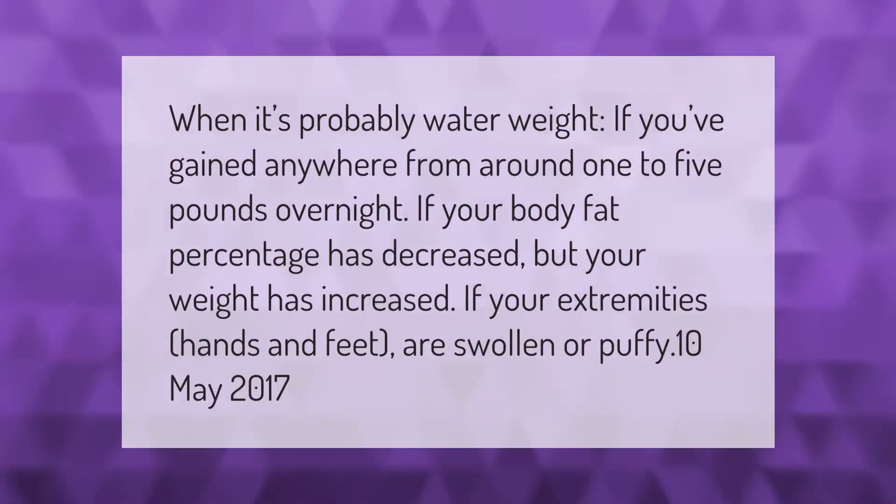Signs it's probably water weight: if you've gained anywhere from around 1 to 5 pounds overnight; if your body fat percentage has decreased but your weight has increased; or if your extremities — hands and feet — are swollen or puffy.